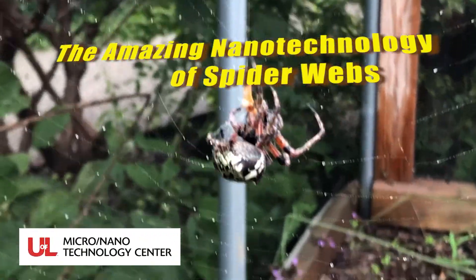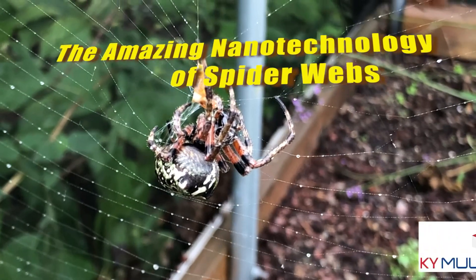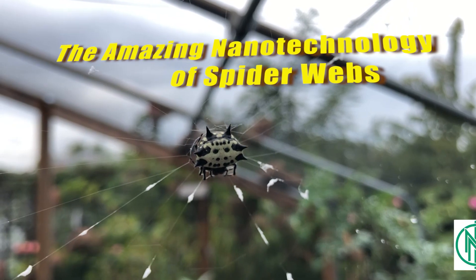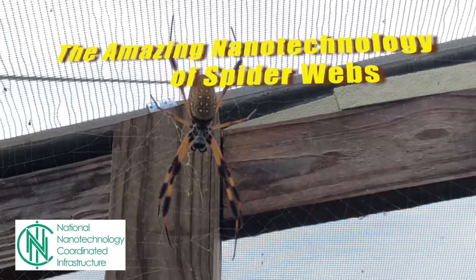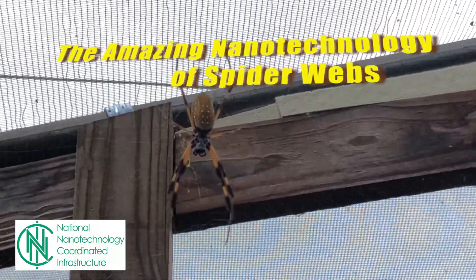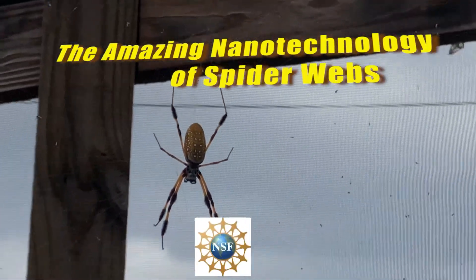This video was sponsored by the Micronanotechnology Center at the University of Louisville and by Kentucky Multiscale, a node in the National Nanotechnology Coordinated Infrastructure, or NNCI. The NNCI is a network of laboratories throughout the United States that researches nano and microtechnologies, supported by grants from the National Science Foundation.